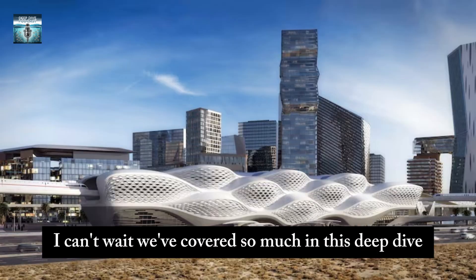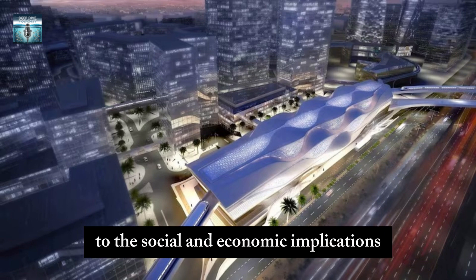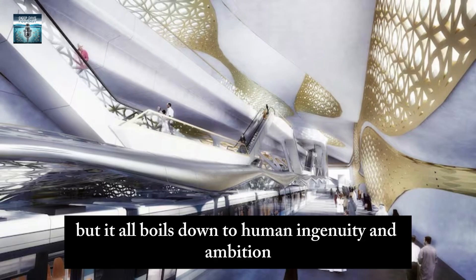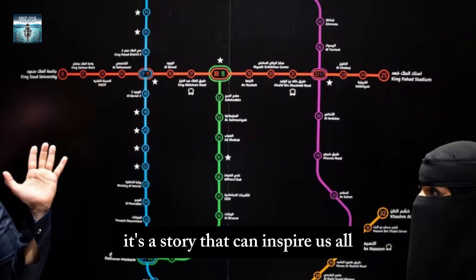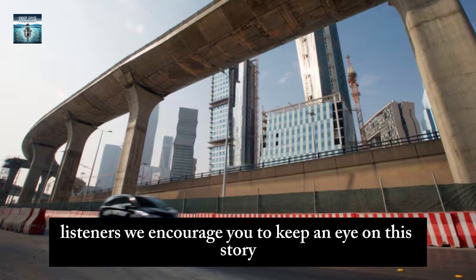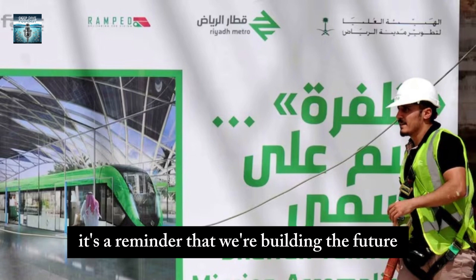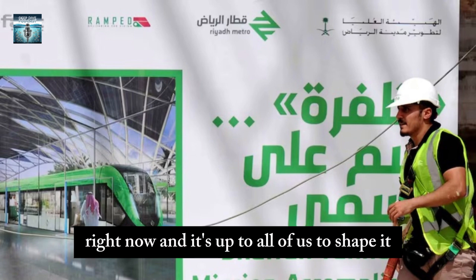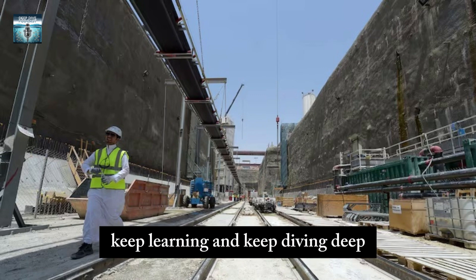We've covered so much in this deep dive — from driverless trains to the social and economic implications. But it all boils down to human ingenuity and ambition, this drive to create progress. It's a story that can inspire us all no matter where we live. Listeners, keep an eye on this story as it develops — it's a reminder that we're building the future right now, and it's up to all of us to shape it. Until next time, keep exploring, keep learning, and keep diving deep.